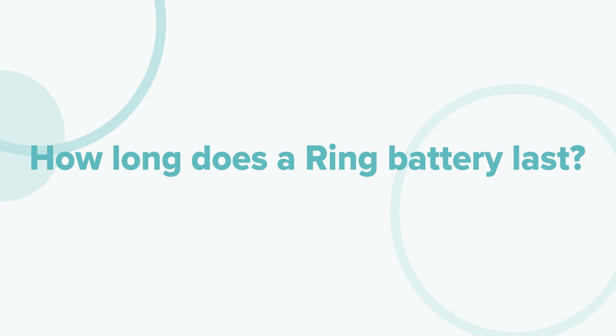Question one. Ring has several battery-powered devices, like its famous doorbells, the stick-up cam, and the spotlight cam battery, for example. Generally, battery life is estimated around six months. But there are a few factors that can stretch or drain your camera's battery life.